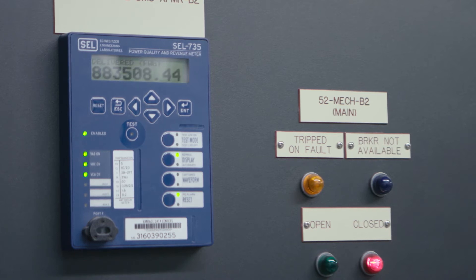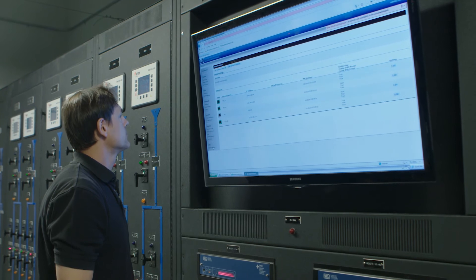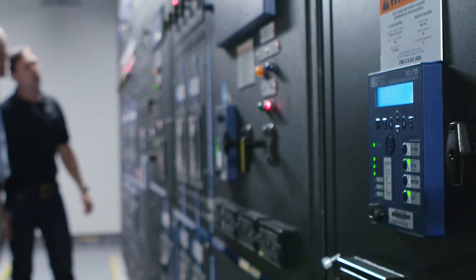The meter is actually very easy to program. It comes out of the box with almost all the BMS and EPMS integration settings right where they need to be. Essentially plug in the PT and CT ratios and it just takes off and works.